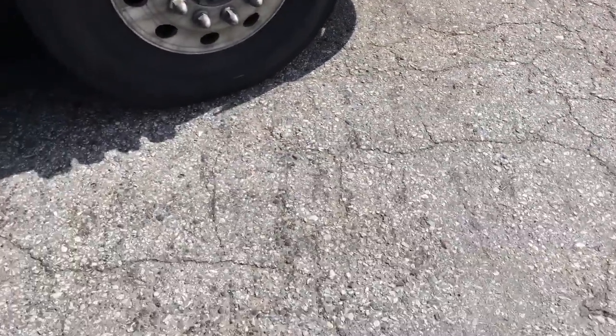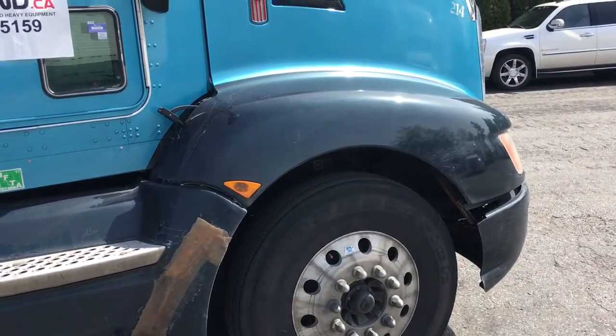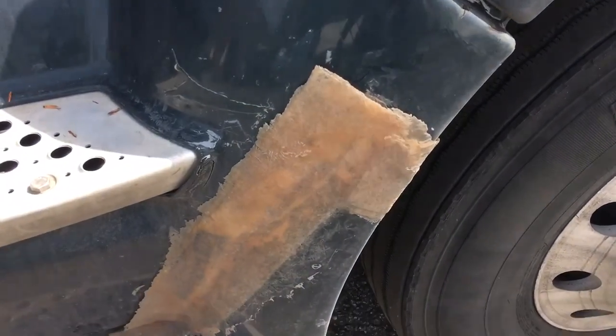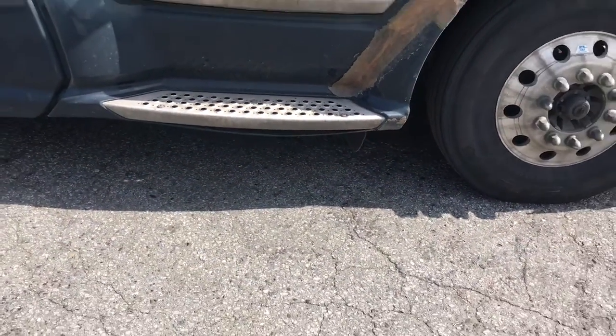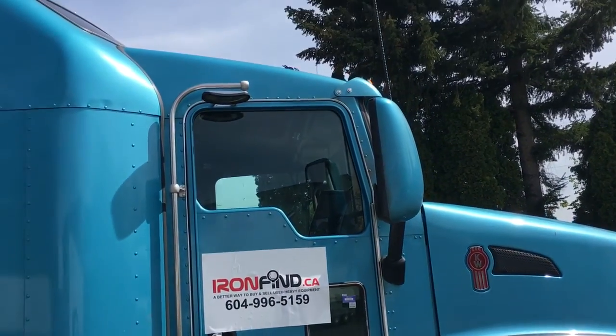Panning up the hood, you'll see right away there is a bad patch job here with fiberglass.